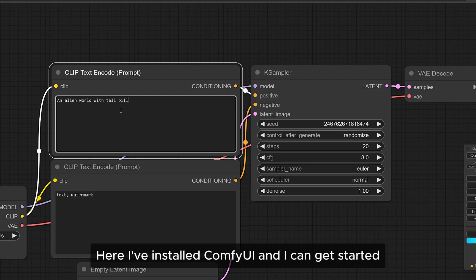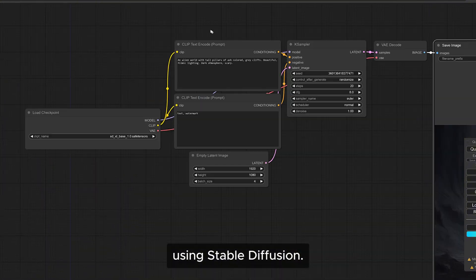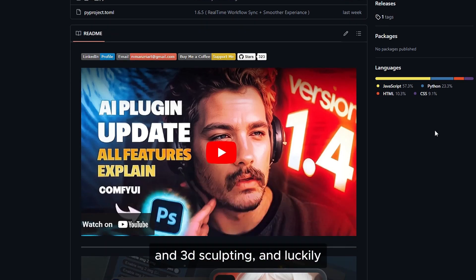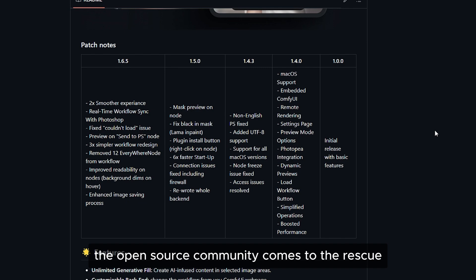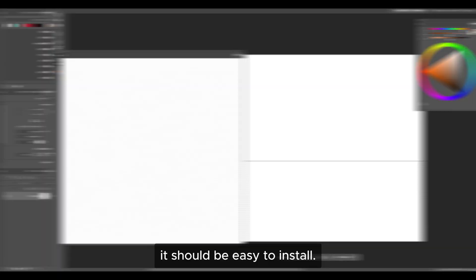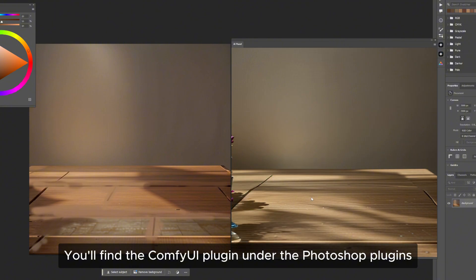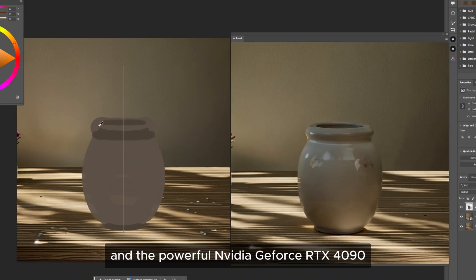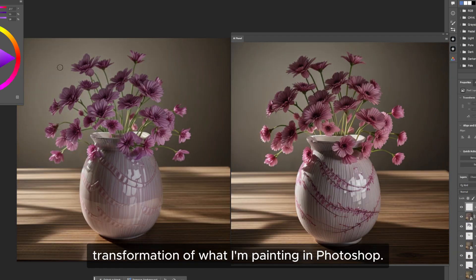Here I've installed ComfyUI and I can get started prompting images into existence using stable diffusion. But I find it much more interesting to drive image generation with brush strokes and 3D sculpting. Luckily the open source community comes to the rescue with a Photoshop plugin — if you follow the step-by-step instructions it should be easy to install. Now it's time to head into Photoshop and start painting. You'll find the ComfyUI plugin under the Photoshop plugins, and the powerful NVIDIA GeForce RTX 4090 gives me close to real-time transformation of what I'm painting.